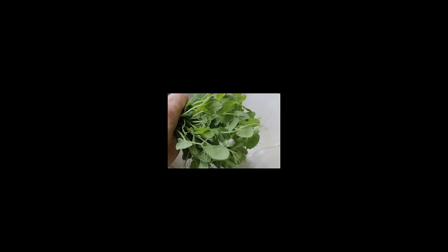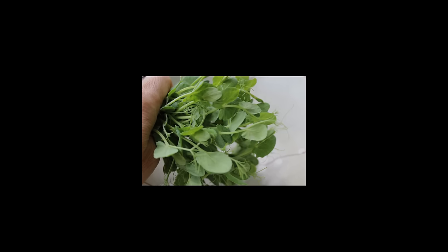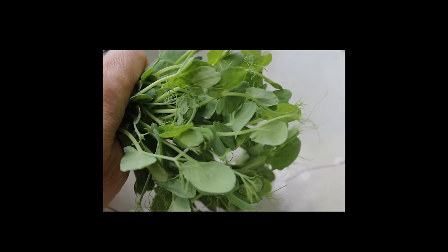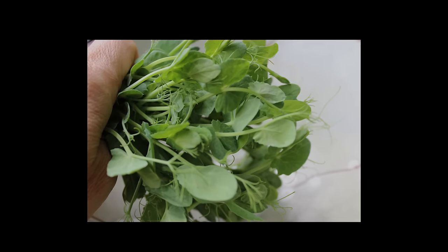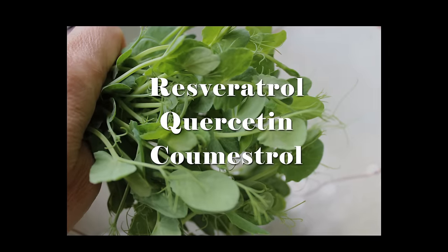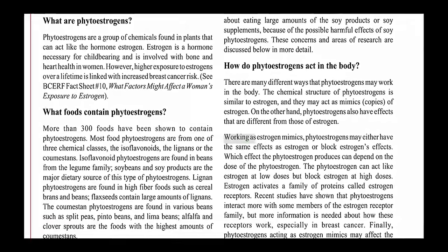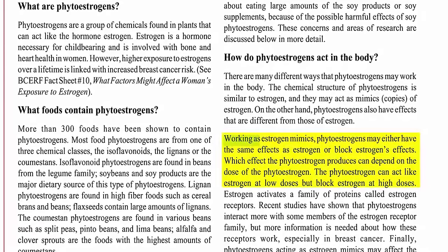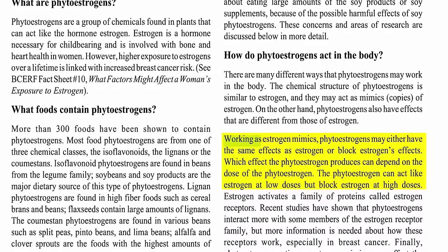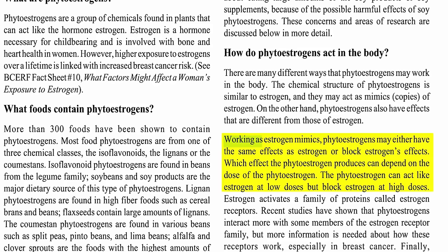There is some controversy in the holistic health and medical community about phytoestrogens and their effect on the endocrine and hormonal system. While phytoestrogens are not particularly recommended for females with fibroids or tumor growth, as well as those with low androgen or high estrogen levels, some phytoestrogens are considered disease-fighting nutrients like resveratrol, quercetin, and cumestrol. In a Cornell University program studying phytoestrogens, they were described as working as estrogen mimics — phytoestrogens may either have the same effects as estrogen or block estrogen's effects, depending on the dose. The phytoestrogen can act like estrogen at low doses but block estrogen at high doses.